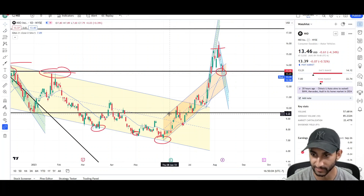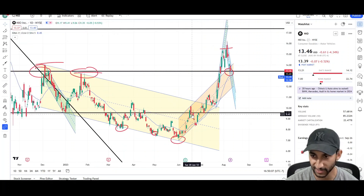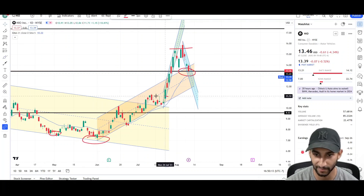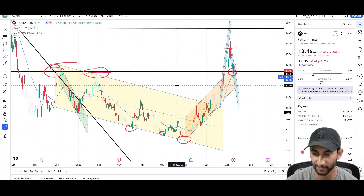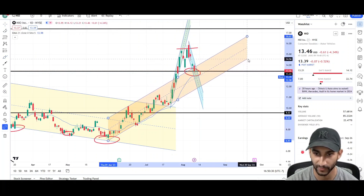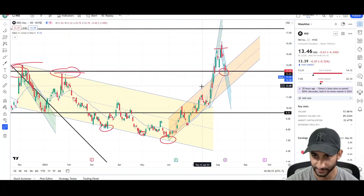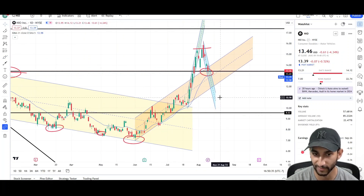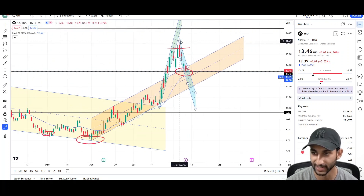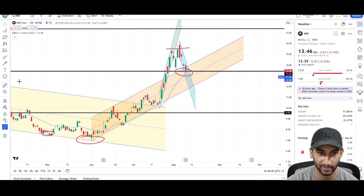I'm looking for the mid-$10 level. The mid-$9 dollar level was the key level, but this $10 level was the breakout point — that's where the entire up move started. A lot of times when price starts coming back towards that starting point it can come right to it, so this mid-$10 level is a target. I'm not saying we get there for sure, but it definitely looks like a target price can reach. We'll see if this orange trend line can stop price from dropping lower at around the $12 level, but either way this $10.50 level looks like a magnet.